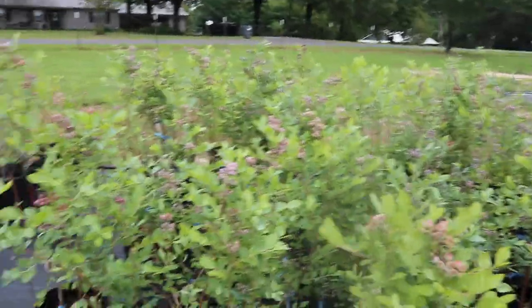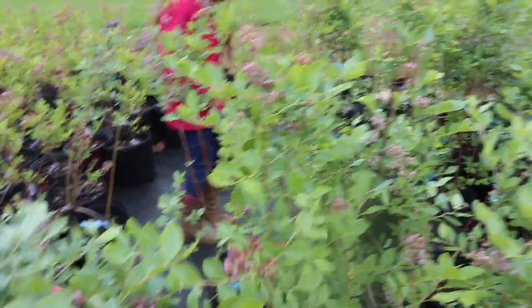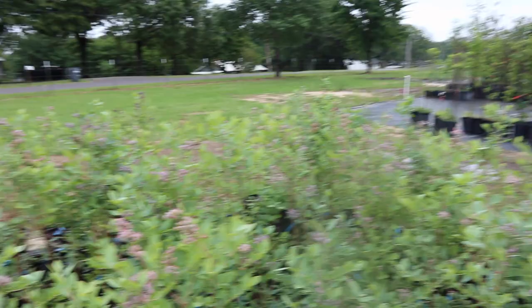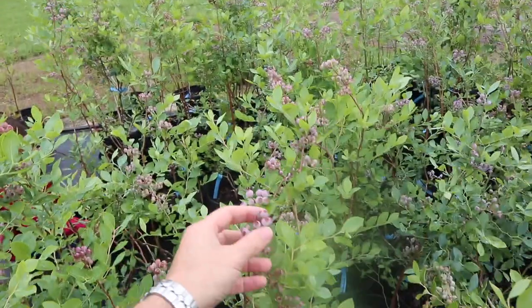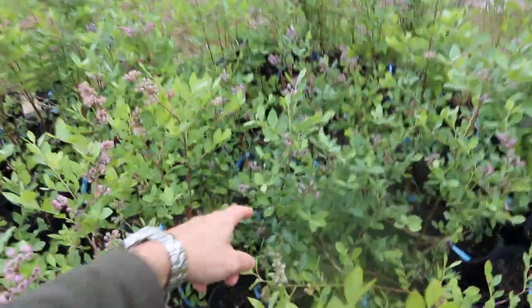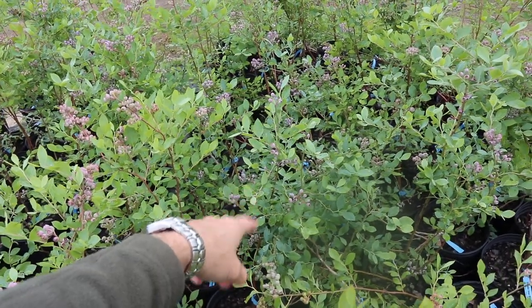Today we're going to grab some Powder Blues. These look very nice. You can look at the leaves - they're good green. I don't see any disease on them, and this place is going to take really good care of their plants. They've got a decent amount of berries on them, which is really cool. Look at the dark, beautiful green color on this one right here. I think we're probably going to grab that one.